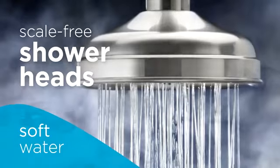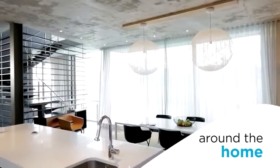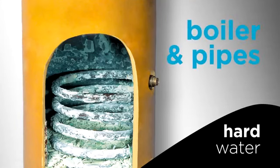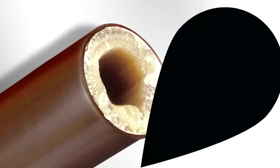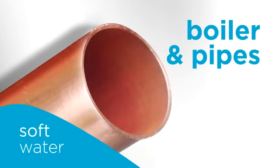All around your home there is damage you can and can't see. Even in your boiler and pipes, hard water can lead to serious limescale build-up, increasing your water heating bills. Soft water will keep them clear and free-flowing.